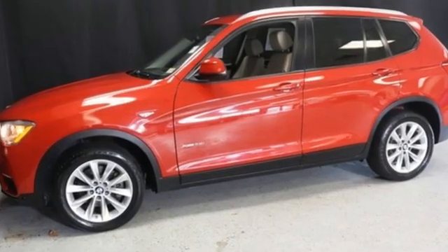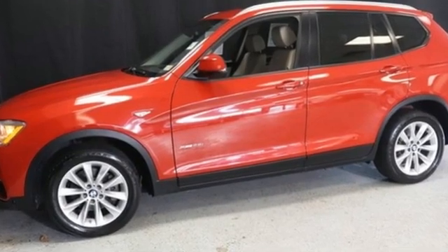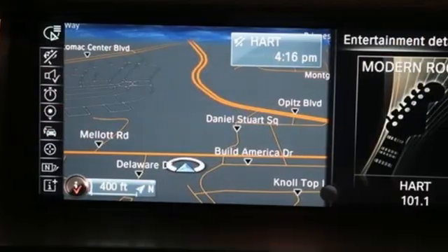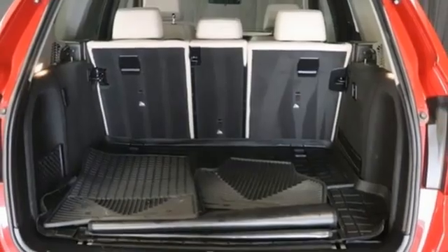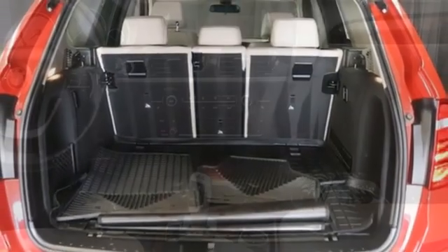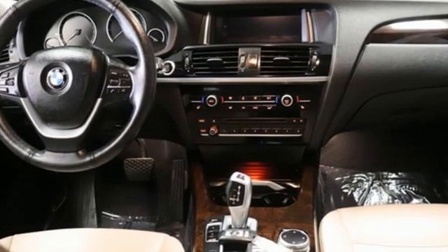Motor Trend reports with newfound suppleness to its suspension setup, greater agility, stronger performance, reduced thirst, and expanded roominess, the X3 feels much more like something conceived in Munich should. BMW — the ultimate driving machine.